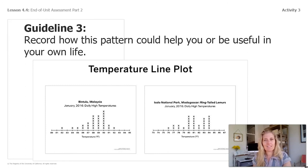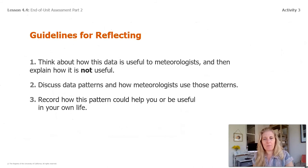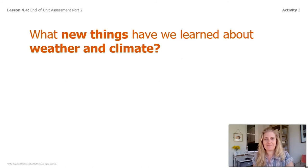Now I'm going to pause for a minute. I want you to use your three guidelines and think about the different graphs, maps, and tables. How is this data useful to meteorologists? What do they study? How is it not useful? And how might it apply to you in your own life? This is the best time to pause the video so you can look at each one. We already did the temperature line plot, so pick a different one. Here are your guidelines for reflecting: number one, two, and three. Pause the video now and reflect on those different graphs, maps, and tables.